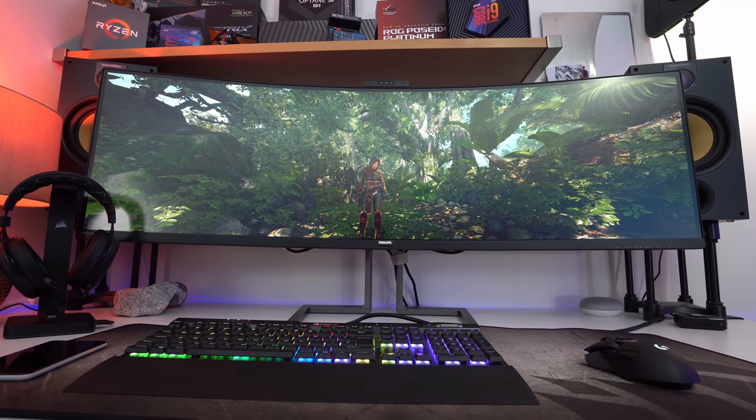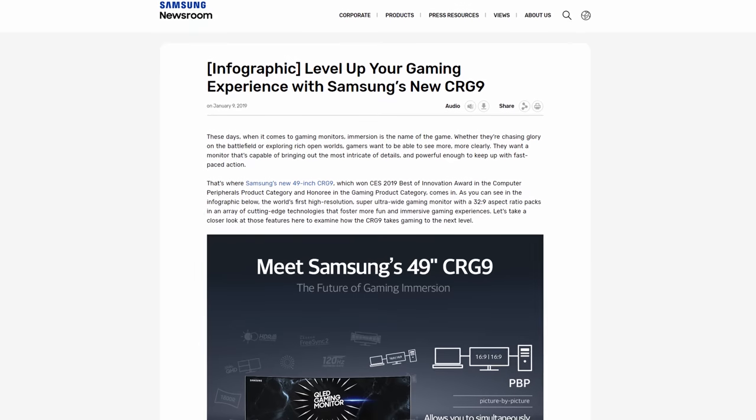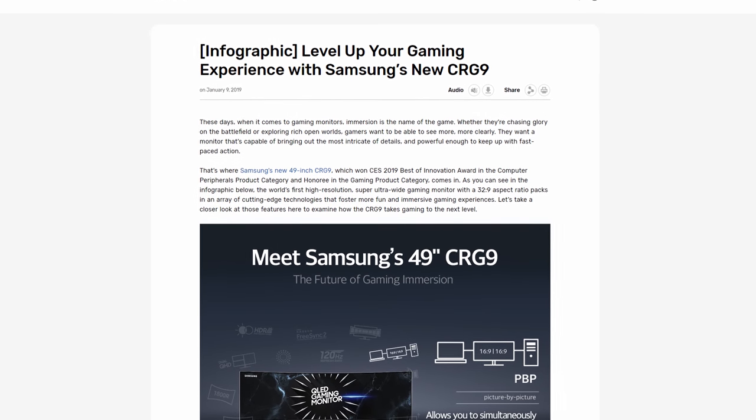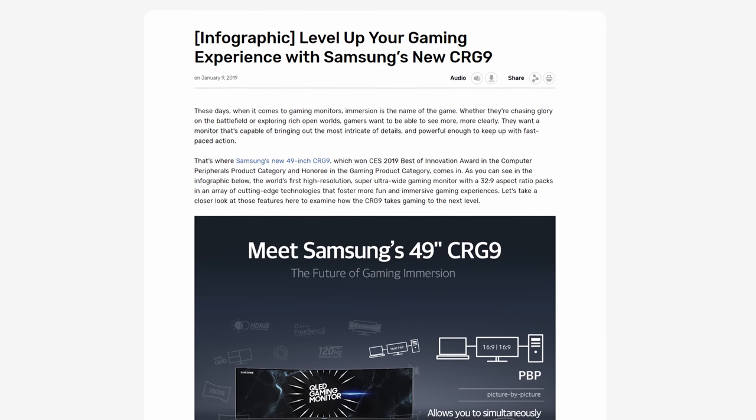If you're after an eye-blinding HDR experience, you should instead look at Samsung's CRG9, which comes equipped with 1000 nits of peak brightness and an even faster refresh rate.